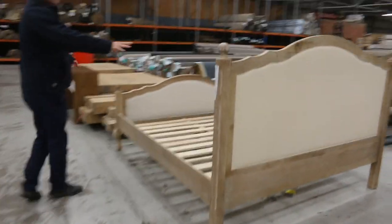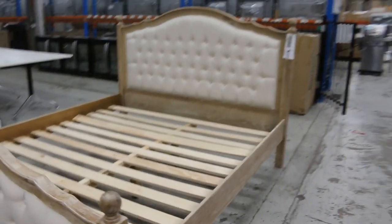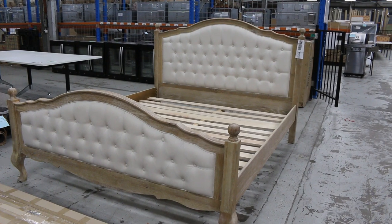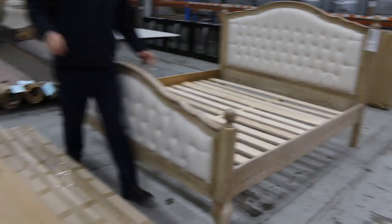Through here we've got a heap of these beds - the king size. I think there's five of these. Bidding, I'm expecting around the mid-threes to mid-$400 mark. Really nice - five available, very cool to have those come through as well.